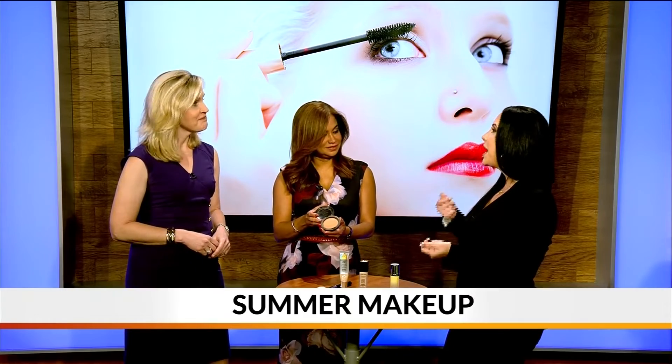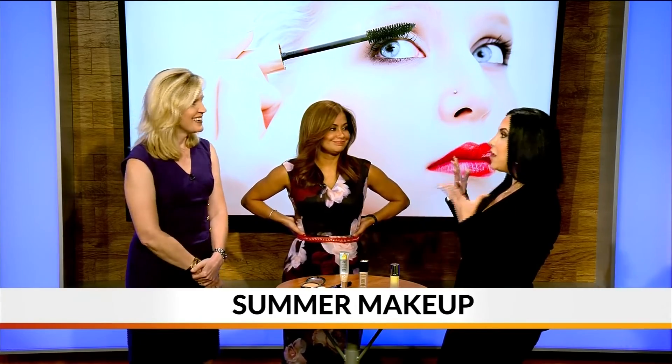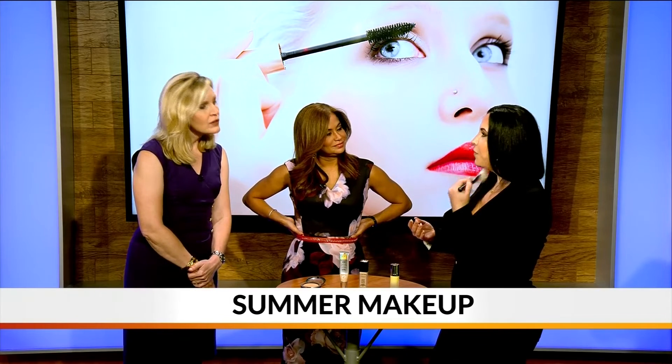This one is actually a bronzer — I wanted to talk about how to bronze the complexion, how to fake the bronze look even if you don't have tan skin. A lot of clients try not to tan their face, so I always tell them to use a powder bronzer in the meantime with a large fluffy brush.